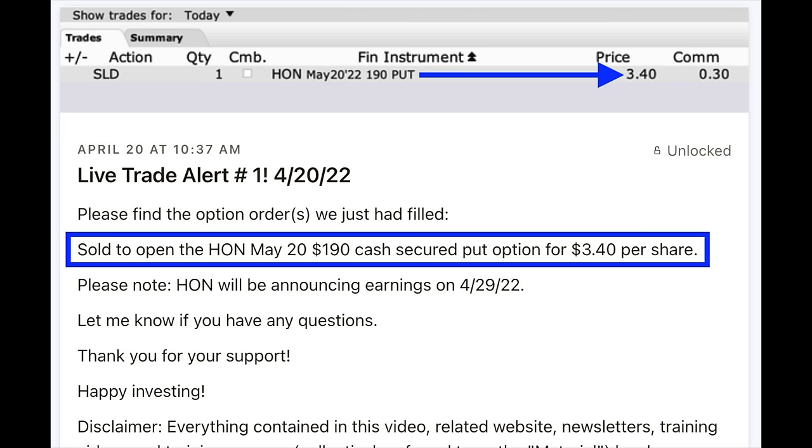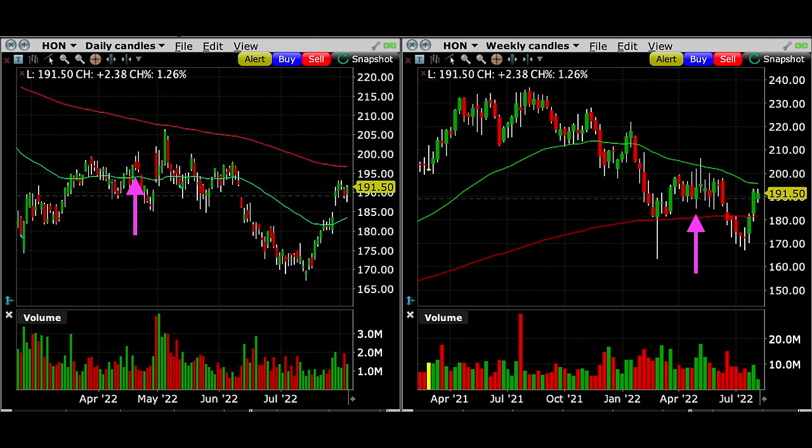As you can see in the live trade alert I sent to my patrons, we sold to open the third Friday of May $190 cash-secured put option. We were paid $3.40 per share for selling that put option. I figured if Honeywell declined, it would most likely find support at the green 50 moving average on the daily chart. Worst case scenario, it might come down to around $180 per share at that 200 exponential moving average shown by the purple arrow on the weekly chart.